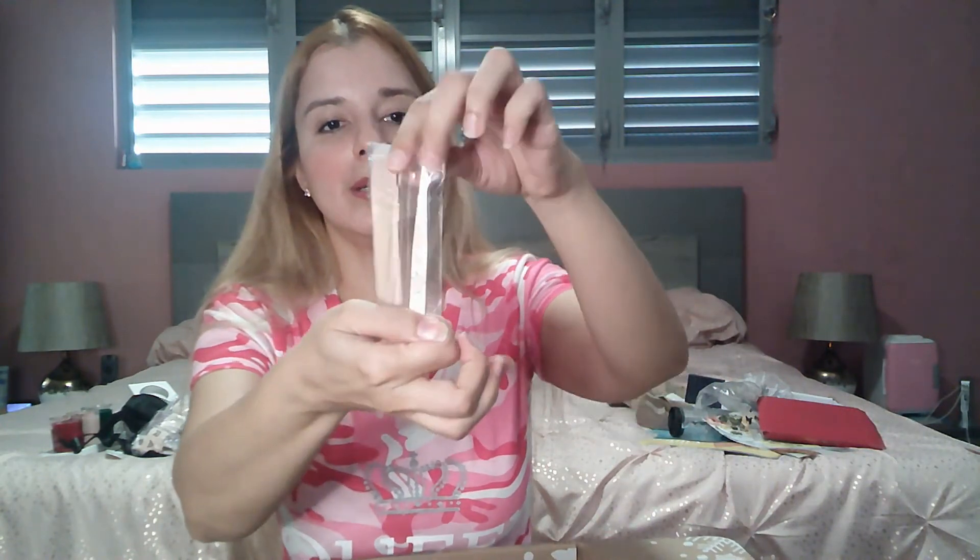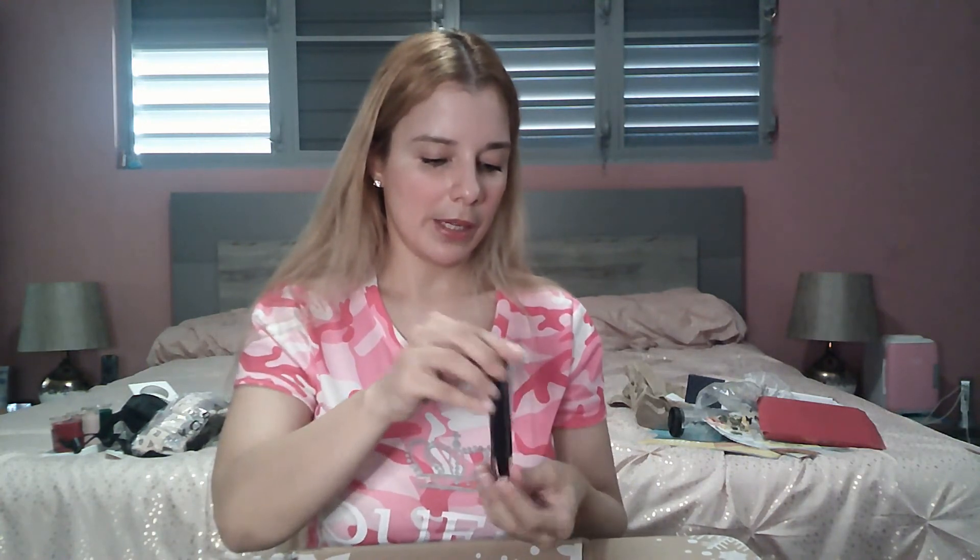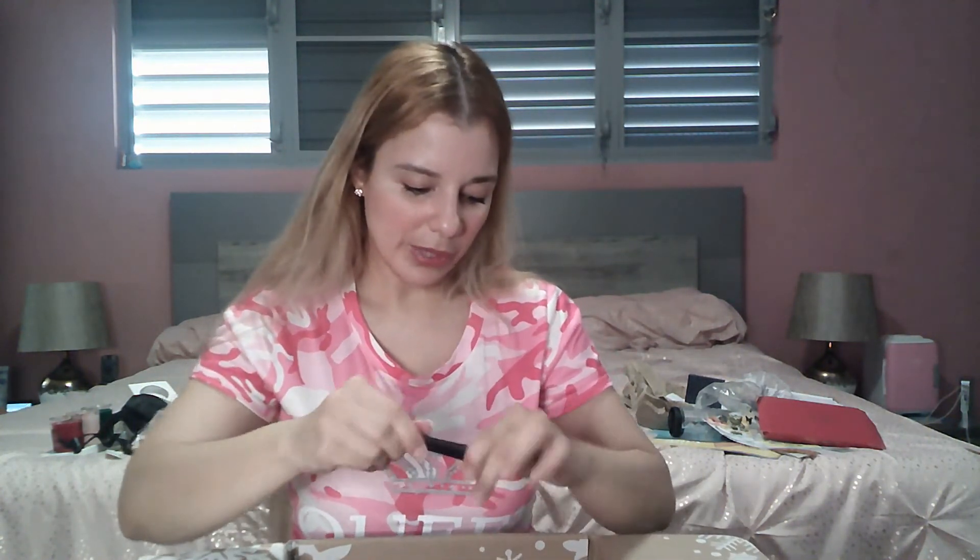The next bundle item is the Summer of Rose tweezers with a pouch. More tweezers, but they look very nice and cute. They come with a pouch and have a flower print design — looks cute at least, and you can never go wrong with tweezers. The last bundle item is an Esthetica liquid eyeliner. I don't wear many eyeliners, but here it is — it's a liquid eyeliner with a fine tip. It's okay, nothing too crazy.